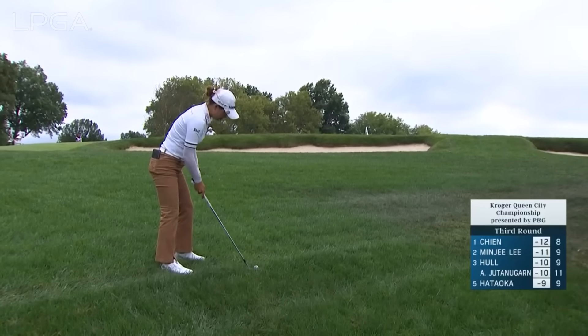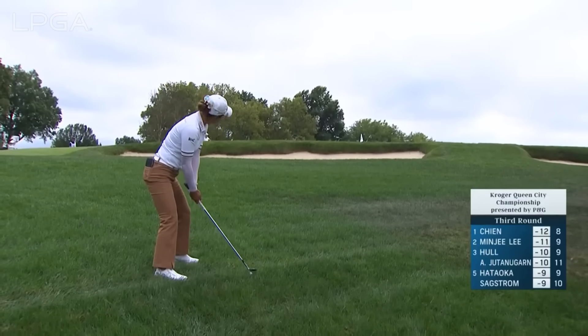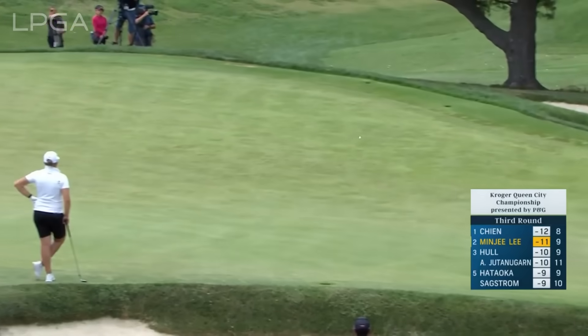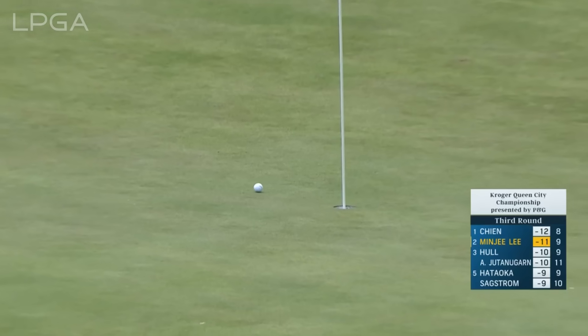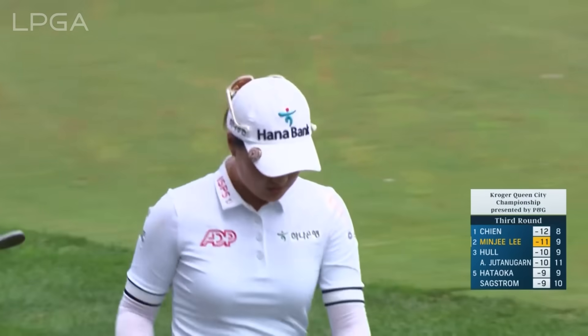She does have an uphill lie, which will help her try to launch this as high as she can to get it to land as softly as possible on this firm green. That was ideal — that's just where she wanted to land it. You can see Perrine Delacour, who's playing with Minji, giving her the thumbs up.